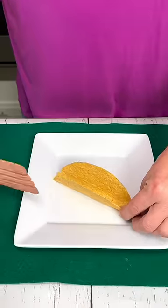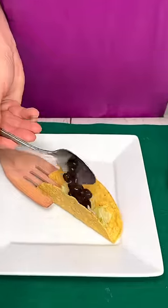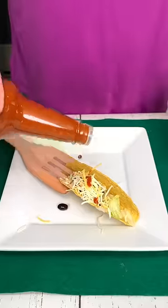Everyone loves Taco Tuesday, but not their tacos falling over. Use a wooden spoon to prop up your taco shell and fill it with your favorite toppings.